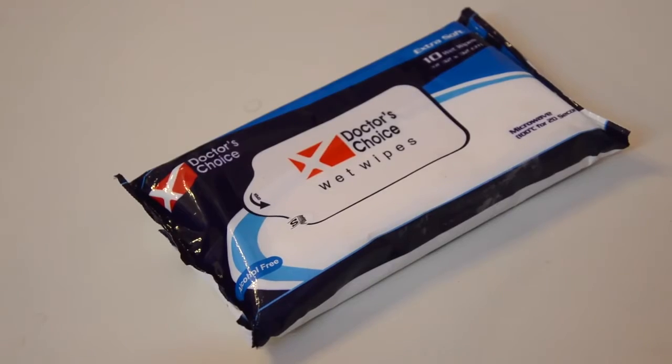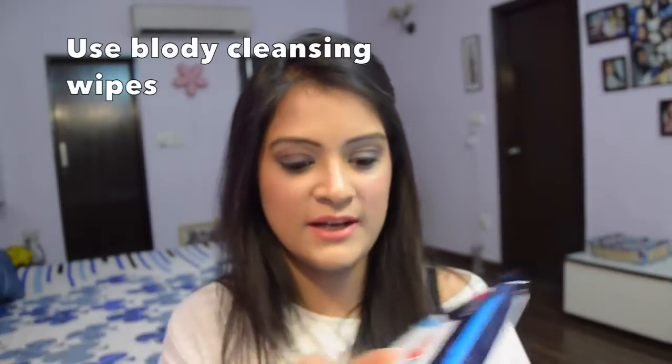I also suggest carrying some body wet wipes whenever you know there's a long day out exposed in the sun. I'm not talking about face wipes or makeup remover wipes — I'm talking about body wipes specifically made for body cleansing. I use the Doctor's Choice body wet wipes. Each packet contains 10 wipes and each wipe is 32 by 32 centimeters in size, so they're really huge. Whenever I'm out in the sun for a long period of time, I take one and clean my hands and legs, getting rid of any dirt or sweat, and I feel instantly fresh.